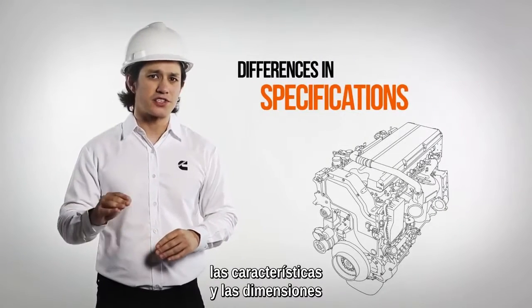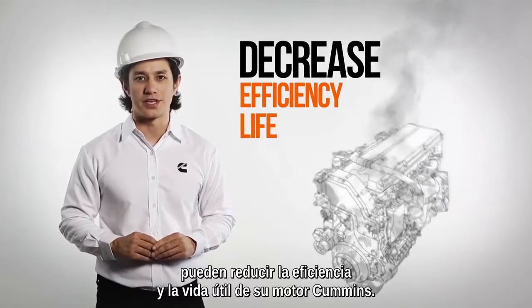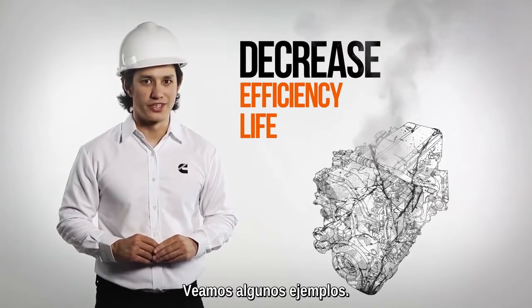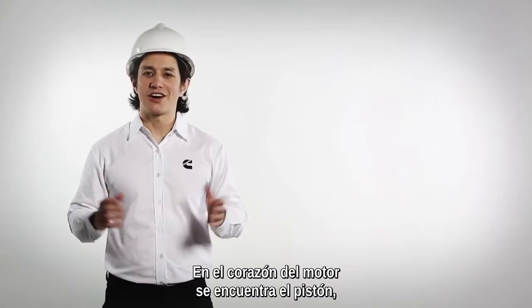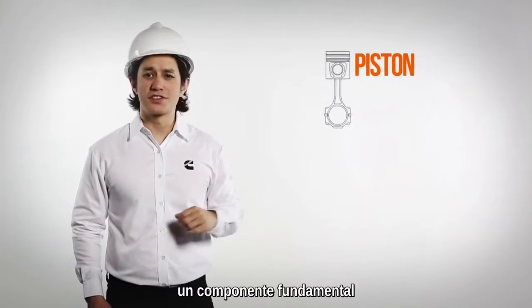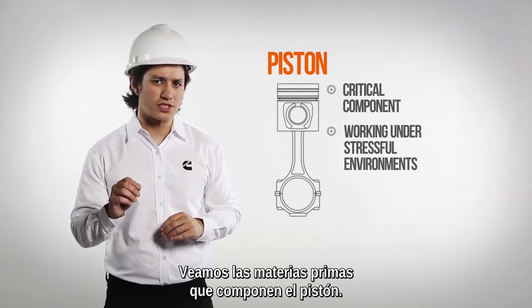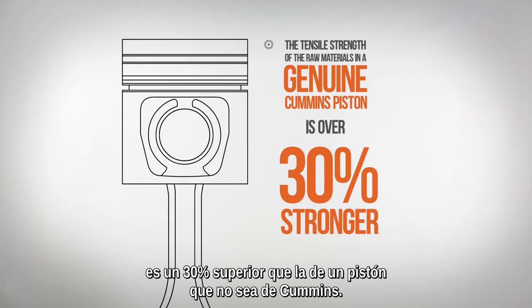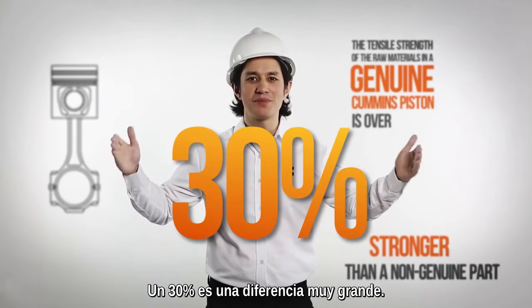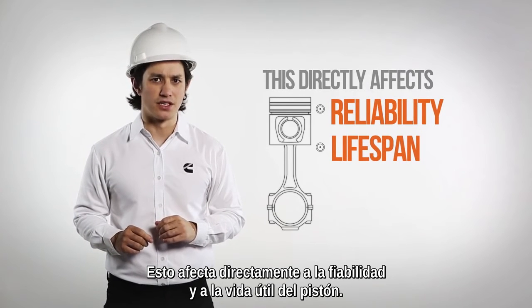The difference in tensile strength, specifications and dimensions could greatly decrease the efficiency and life of your Cummins engine. Let's look at some real-life examples. At the heart of the engine is the piston — a critical component that is always working under stressful environments. The tensile strength of the raw materials in a genuine Cummins piston is over 30% stronger than the non-genuine part — a huge 30% difference that directly affects the reliability and lifespan of the piston.